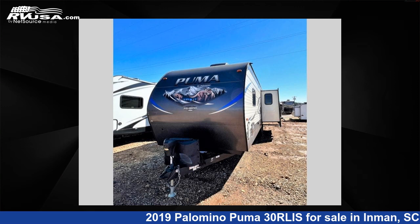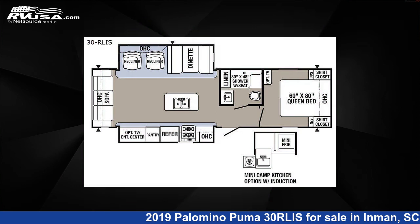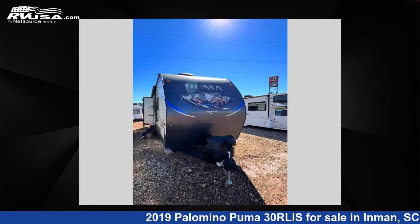This 2019 Palomino Puma 30RLIS is a travel trailer RV. It is located in Inman, South Carolina, 29349 and is offered for sale by Optimum RV, Inman.